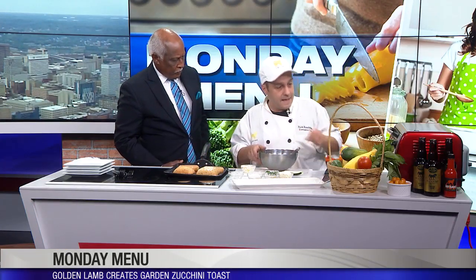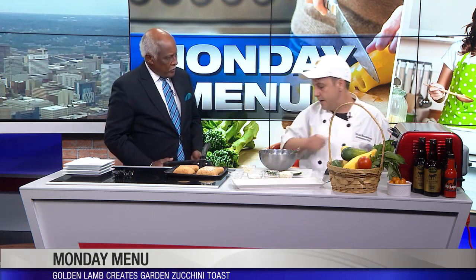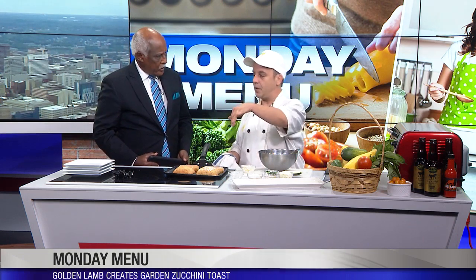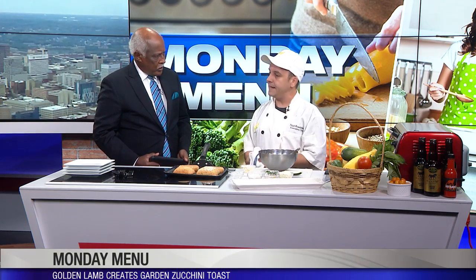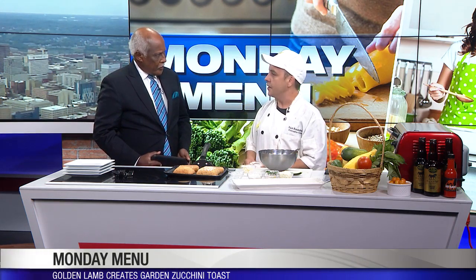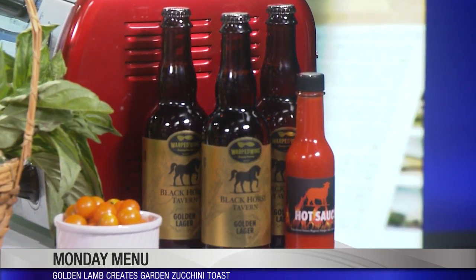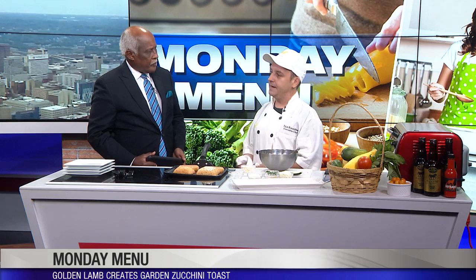While mixing that up — there are some changes up at the Golden Lamb. They just relaunched the new Black Horse Tavern, adding a new entrance on the front parking lot and a 60-seat porch, so for the first time ever they have patio-style seating, which is pretty exciting.